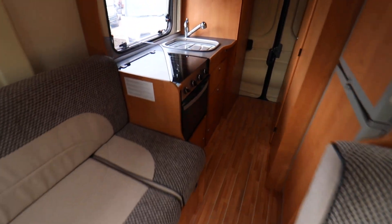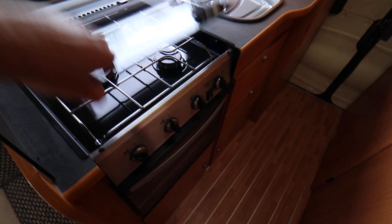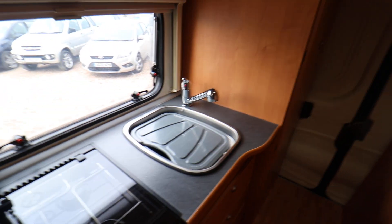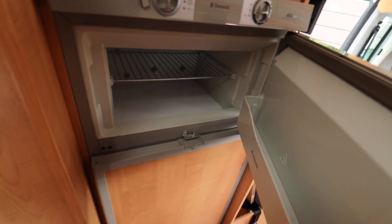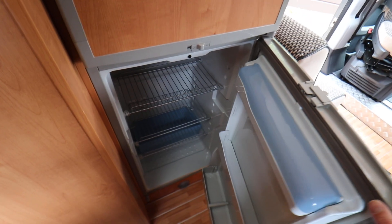Going past those, we have a kitchen area with a three burner gas hob, below that there is a full oven and grill, we have a sink as well, then opposite there is an automatic energy switchover fridge freezer, with the freezer section on top and fridge on the bottom. There is also storage above the fridge freezer in the kitchen area.